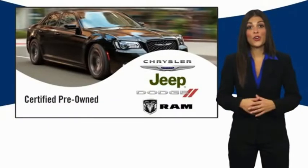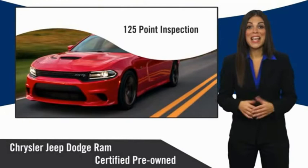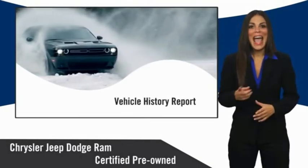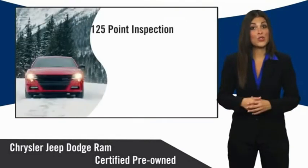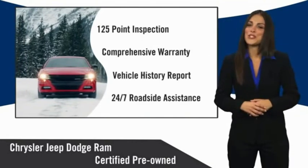All Chrysler Group certified pre-owned vehicles pass a stringent inspection process guaranteeing that only the finest vehicles get certified. Ask your dealer about available lifetime warranty upgrades. Chrysler Group certified pre-owned vehicles: the smart choice, factory backed to go the distance.